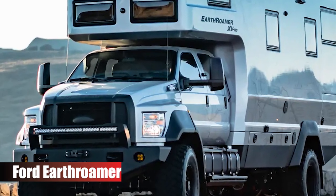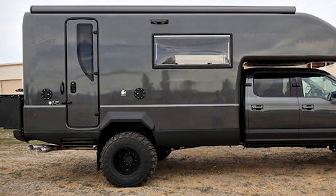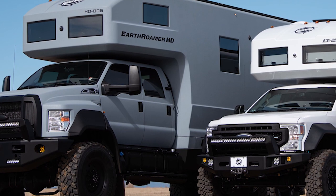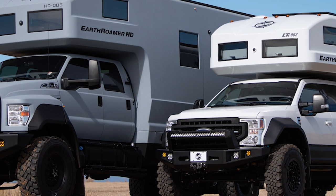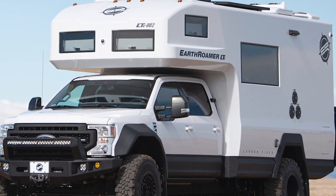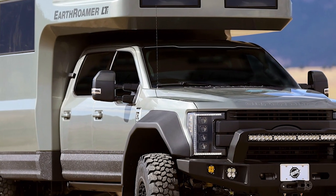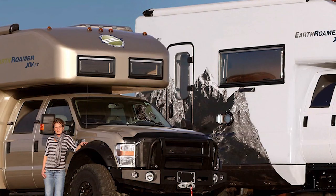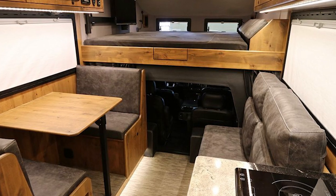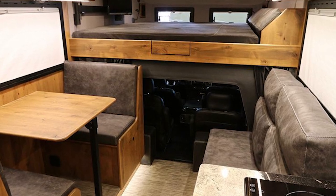Ford Earth Roamer — now it's time for the range of off-road trucks that I will probably never own or drive in my entire life. The Ford Earth Roamer is perhaps the most luxurious camper of all time, with a price tag that makes me quake in my boots. It's the kind of badass mobile home that you might find Dog the Bounty Hunter chilling out in on weekends, and you could put this thing in front of any backdrop and it would still look awesome. The Ford Earth Roamer is constructed on a Ford F550 chassis and comes with four-wheel drive as standard. It's designed to be used all year round and is 100% self-sufficient, with a solar system that keeps your batteries and gadgets charged up for your entire adventure.